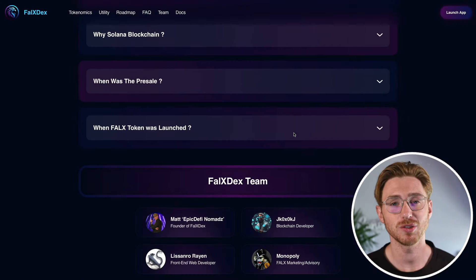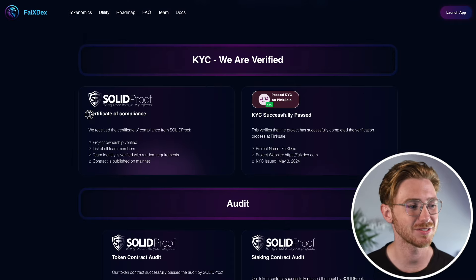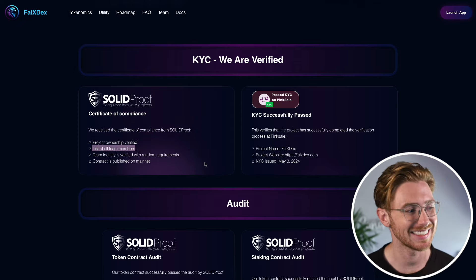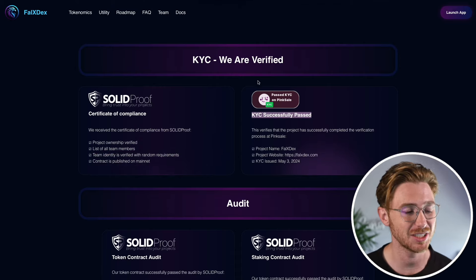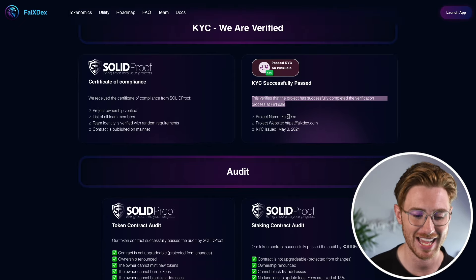Talking about the compliance and security behind Falcon X, the project has received a certificate of compliance from Solidproof, including a verification of project ownership and team identity. Falcon X has also successfully completed a KYC verification process on Pink Sale, highlighting its commitment to transparency and security.